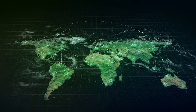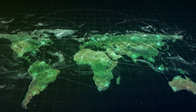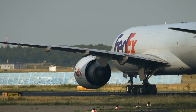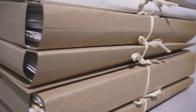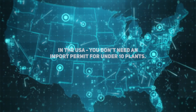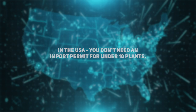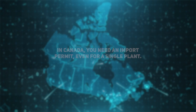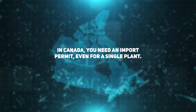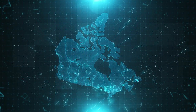Depending on where you are in the world, you might have to pay extra fees and additional paperwork may be required. It's different from country to country. In the USA, you don't need any kind of import permit if you're buying 10 plants or less. In Canada, if you want to buy even one single plant, you legally require an import permit. So it totally depends on where you're from — you might need additional paperwork and not even be aware of it.